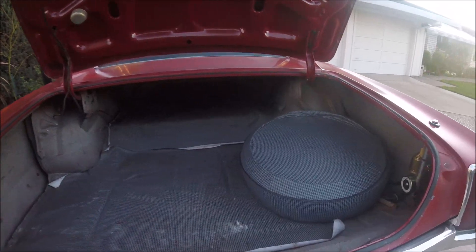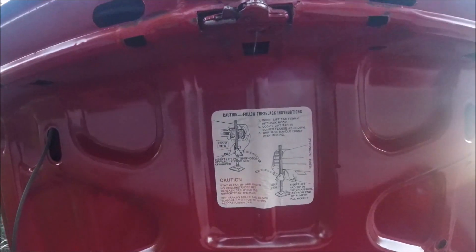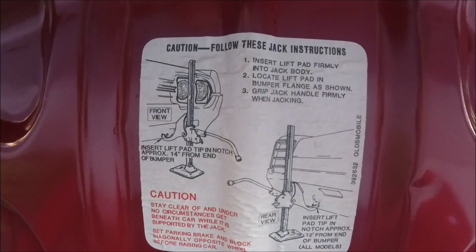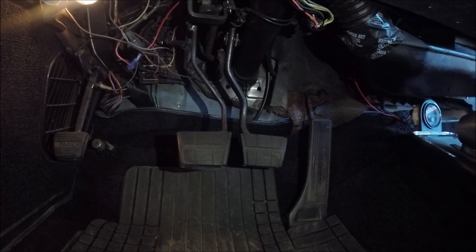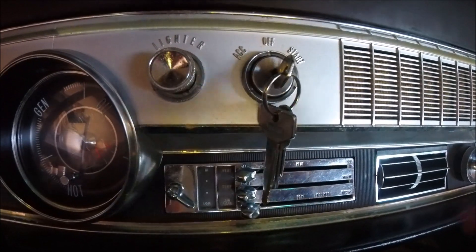The trunk has room for a full-size spare and everything else. The chrome bumpers are so solid that they are the jacking points for the car. Behind the parking brake is the high beam switch. The clutch is heavy and the power drum brakes work well. For a cold start, press the accelerator to the floor to set the choke and release and it starts right up.